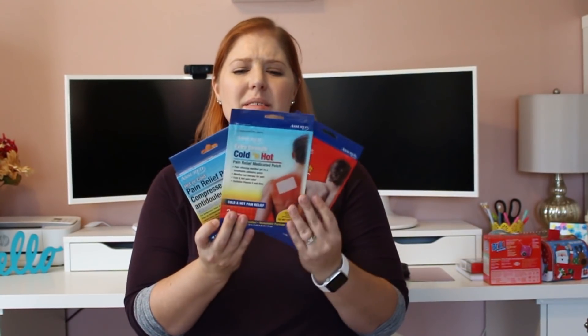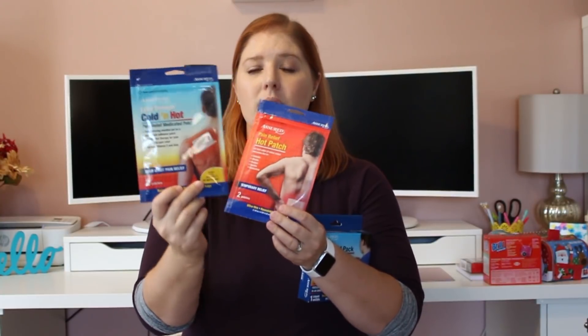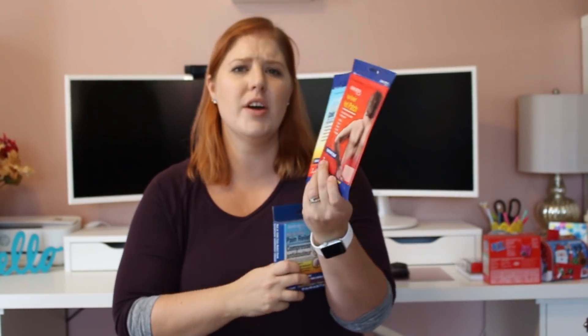I get back pain a couple times a year, so I picked up some of these just to have on hand. It's a hot or cold pain relief pack you can keep in your freezer or heat in the microwave. I also got some hot patches — one for my upper shoulder or neck area and one for my lower back where most of my pain is. Haven't tried these yet so if you have, let me know if you like them.